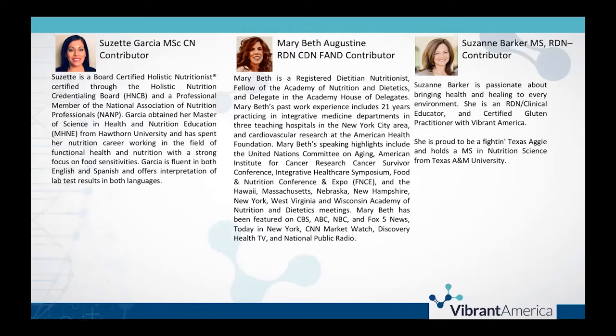At the end of the webinar, we will have some time for Q&A. If you have questions, go ahead and type them into the question box or the chat feature, whichever shows up on your screen, and we'll get to those at the end. Some of them may be questions that we can go ahead and answer during the webinar.